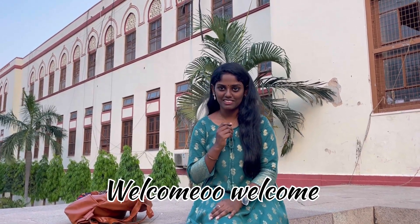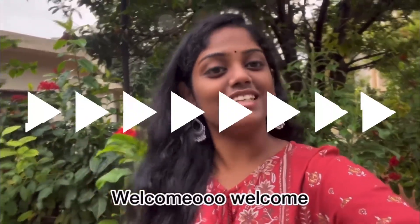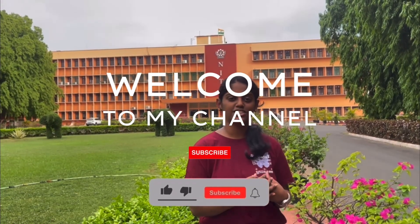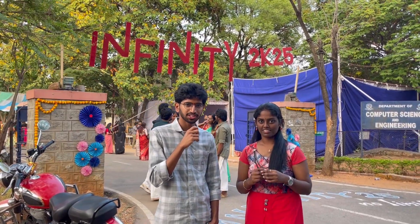Welcome back to my channel. I'm Ritka Surasati and you're watching me on Ritka Surasati YouTube channel. Hi everyone, I am Satya Krishna from the AIML department, which comes under CSE.